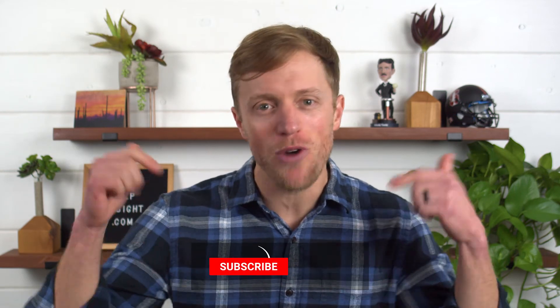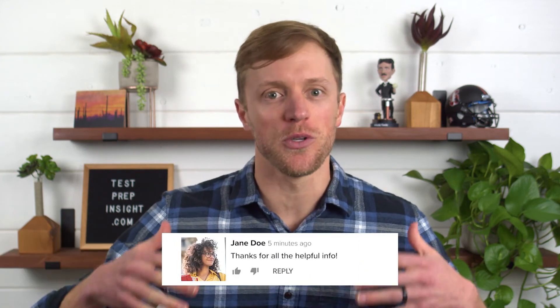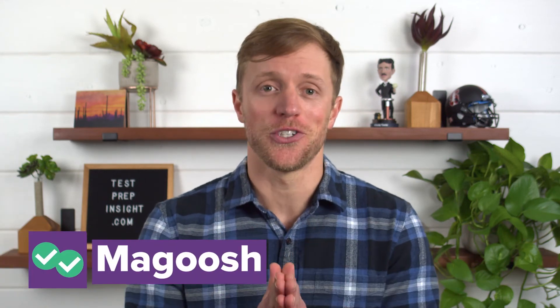Okay, so finally, rounding out our top list of LSAT courses is Magoosh. But before I get to that, if I could quickly ask you to subscribe to our channel, like this video, and drop us a quick comment below — no other company does as much research and analysis to ensure you're making the right test prep choices, so any support you can show us really means a lot. Okay, Magoosh — I mainly love Magoosh for one thing: bang for your buck, value pricing.